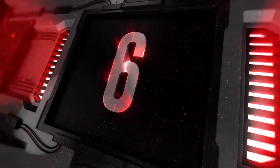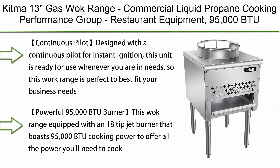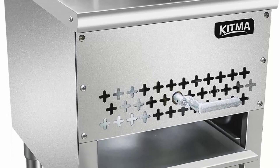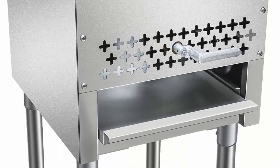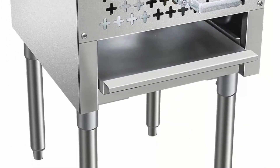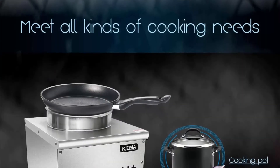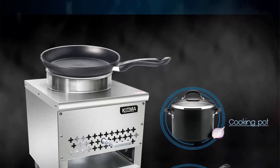Top 6: KITMA 13" Gas Wok Range — Commercial Liquid Propane Cooking Performance Group, Restaurant Equipment, 95,000 BTU. Continuous pilot designed for instant ignition — this unit is ready for use whenever you need it, making this wok range perfect to best fit your business needs.